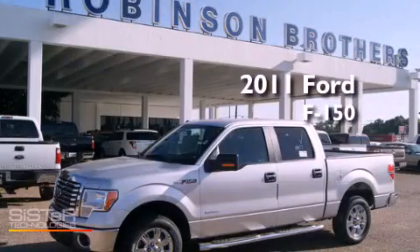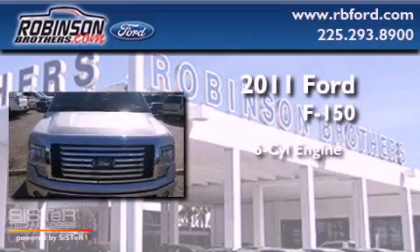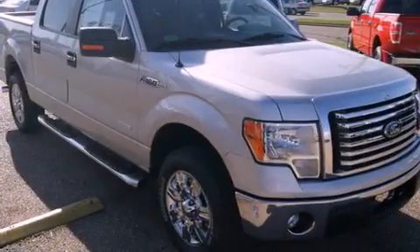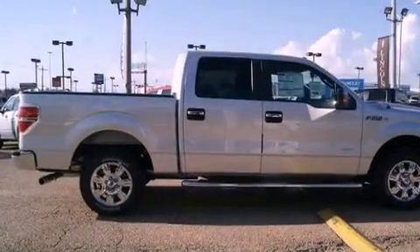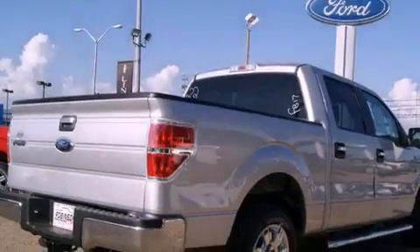This is a brand-new 2011 Ford F-150. It has a six-cylinder engine and an automatic transmission. Its top features include cruise control, a turbocharger, a traction control system, rear curtain airbags, and an anti-theft protection system.